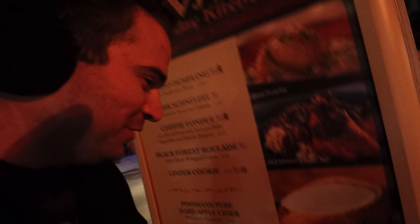I'm walking by the Bavaria Holiday Kitchen here and it all looks really good, but then I see this - look at this one right here: cheese fondue. Super tempted. But I'm going to be better - we're watching how many. So we're going to wait on this one until the next time, but super tempted.